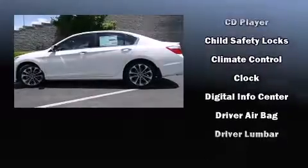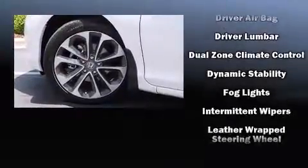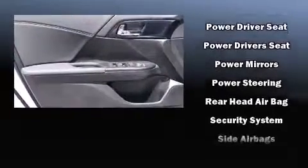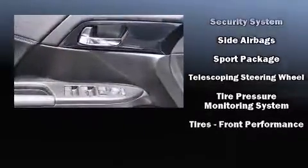Honda also prioritized safety and security with features such as dual front impact airbags, head curtain airbags, traction control, brake assist, ignition disabling, and four-wheel disc brakes with ABS. With electronic stability control supplementing mechanical systems, you'll maintain precise command of the roadway.